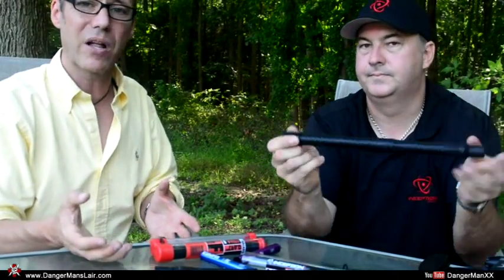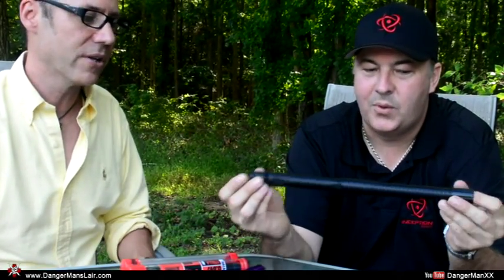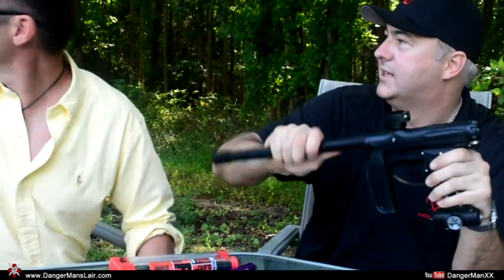Buying from a local paintball store means you can go in, get local information, handle the product, and get great advice. Spending a couple more dollars at a paintball store is worth it to improve your overall paintball knowledge — you can make decisions for yourself instead of asking someone else to make them for you. Many people have told us they were more impressed when they got to see these barrel systems in person than just seeing pictures online, because pictures don't always do them justice.